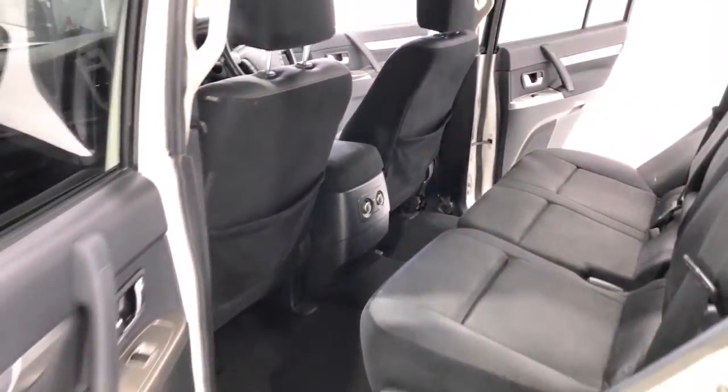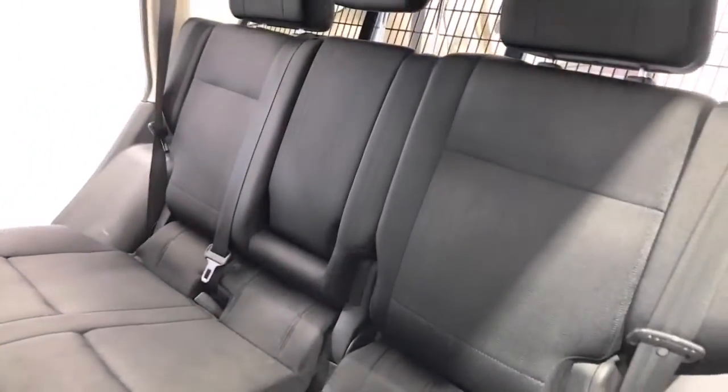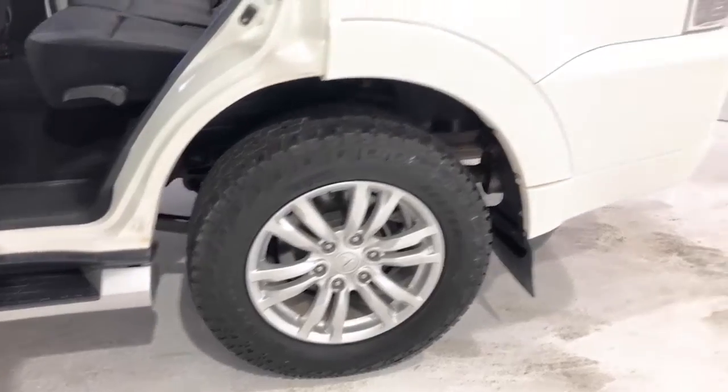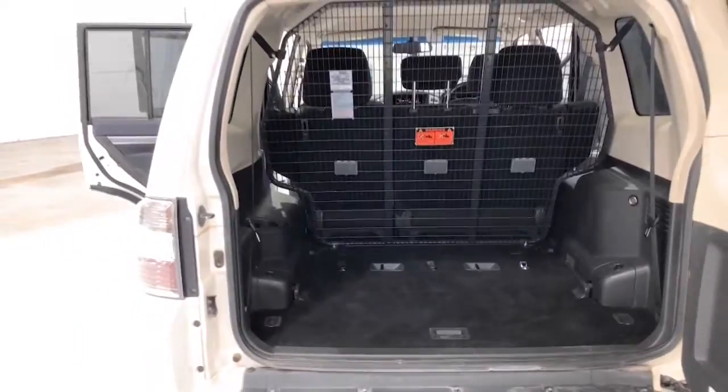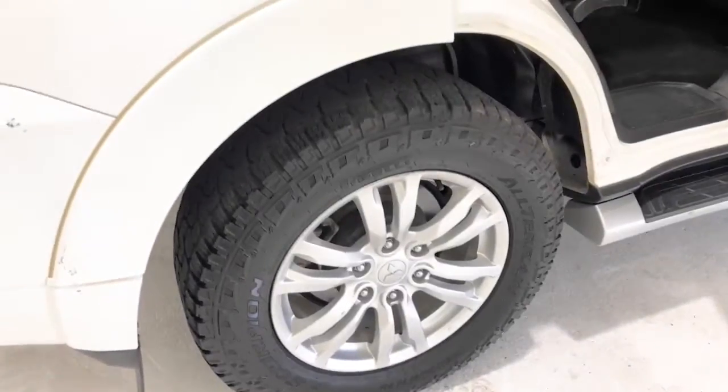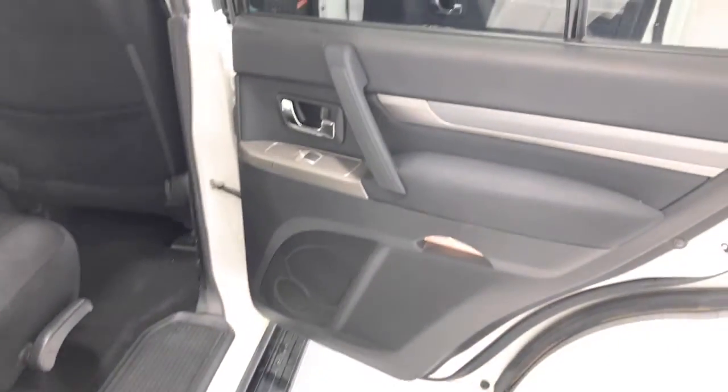It requires a service every 12 months or 15,000 kilometers, whichever comes first. The 2016 Mitsubishi Pajero GLX has a 225-millimeter ground clearance, with a 3,000-kilogram braked and 750-kilogram unbraked towing capacity. It has a final gear ratio of 3.692.